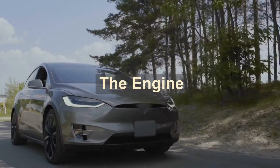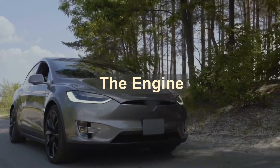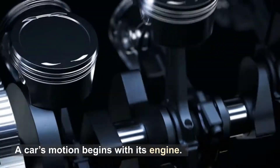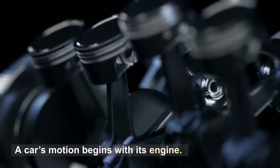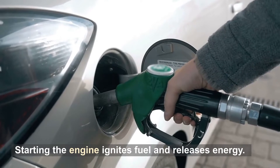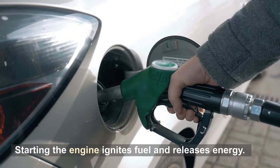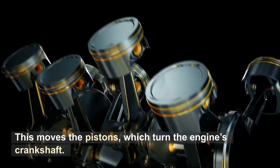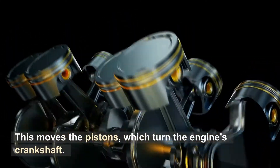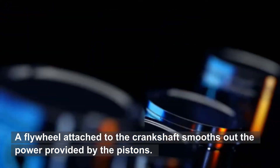The engine. A car's motion begins with its engine. Starting the engine ignites fuel and releases energy. This moves the pistons, which turn the engine's crankshaft. A flywheel attached to the crankshaft smooths out the power provided by the pistons.